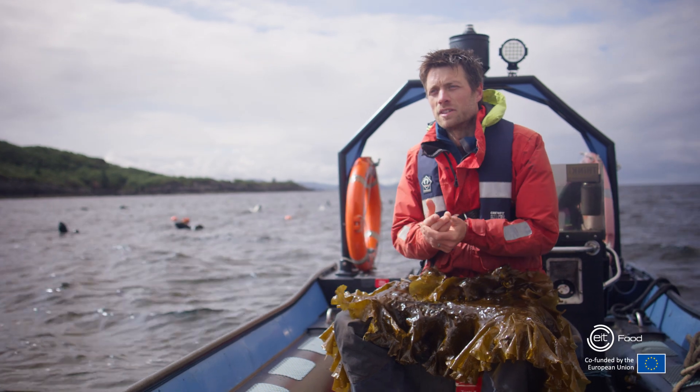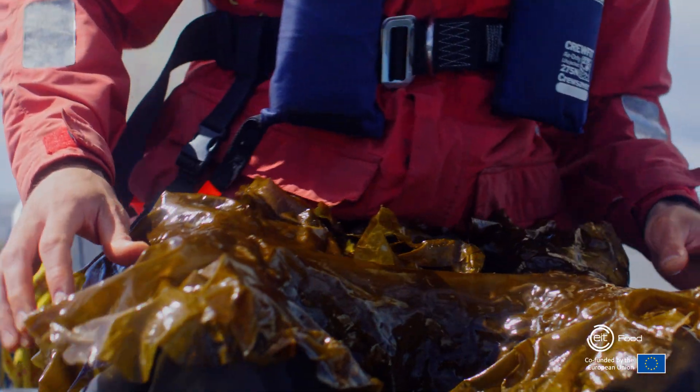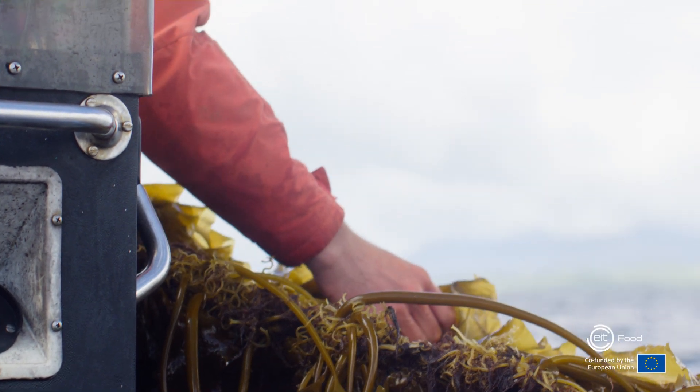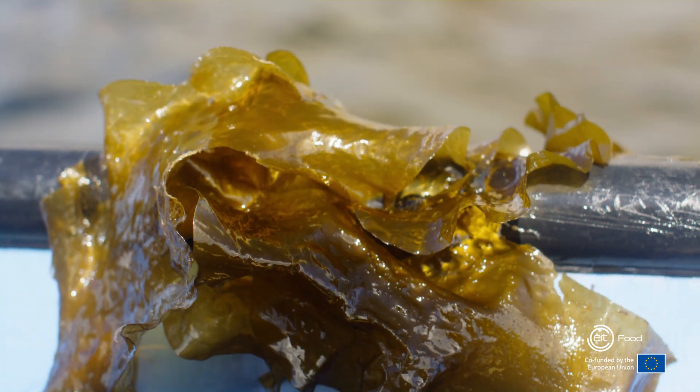We're here at the SAMS seaweed farm, and what you see here in front of me is sugar kelp. We've been growing it at our farm for quite a number of years. It's a very healthy foodstuff and we want to understand how the environment affects the composition and the quality of the material that we're producing.